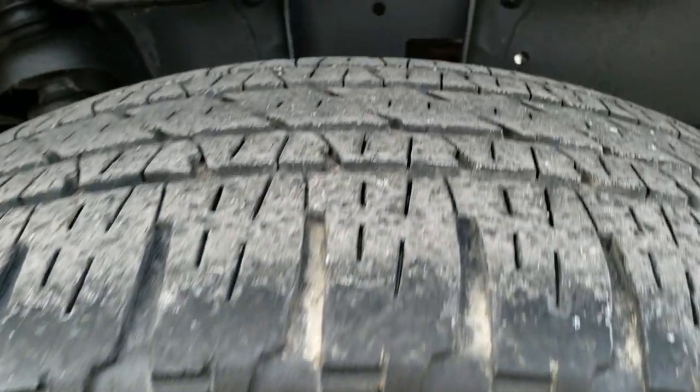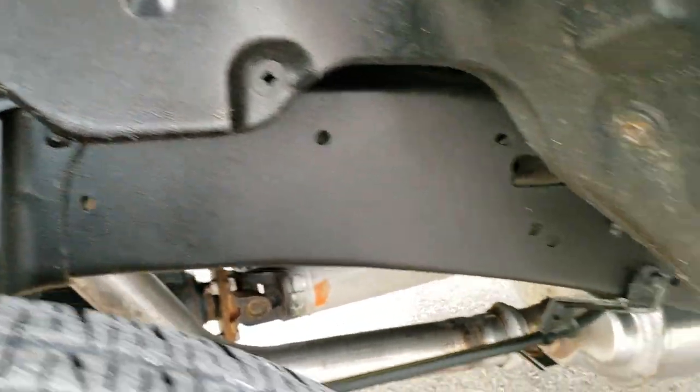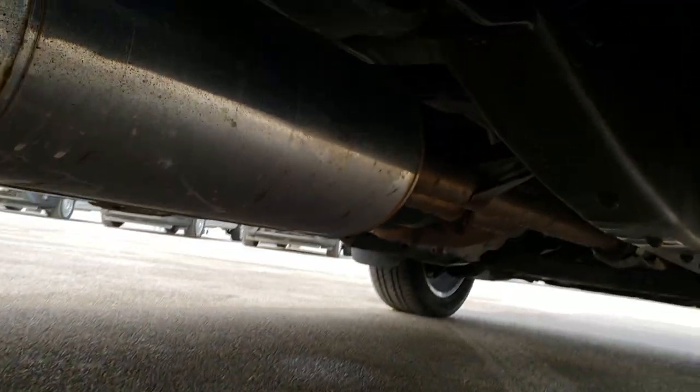The 20 inch rims on the back are in nice condition, and the back tires have just as much tread as those front tires. The frame and underbody on this truck are in excellent shape.